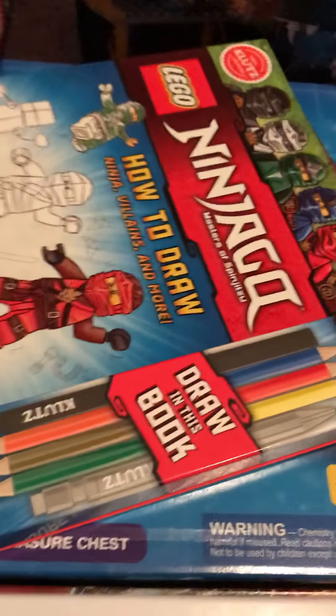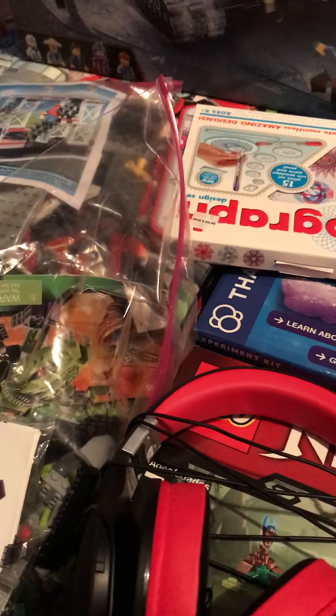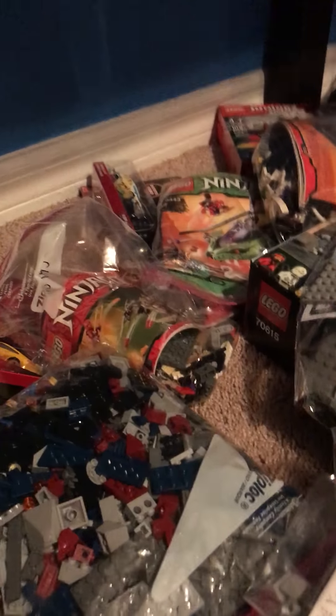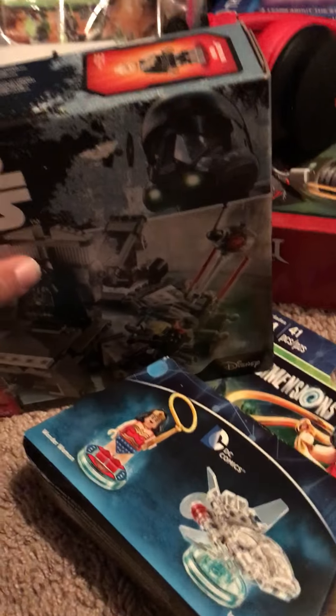I have some how-to-draw stuff and spirographs — I can't wait to open that, I love drawing. Here's a train station, some Ninjago stuff, a Starkiller Base ornament, and a Darth Vader Transformation set. I can't wait for that; I don't have a Darth Vader figure so I'm so excited.